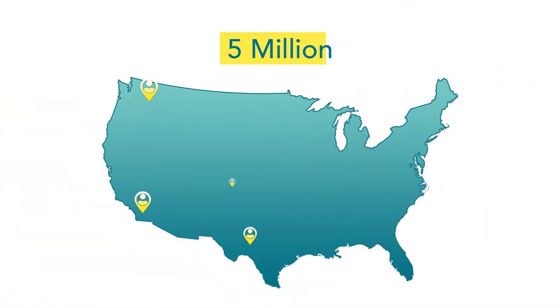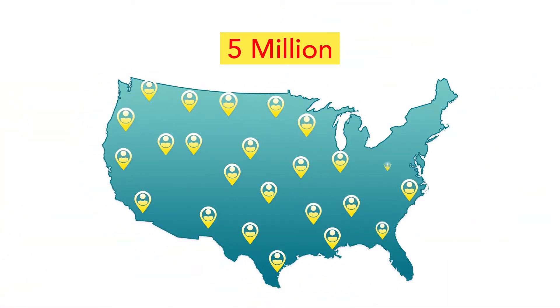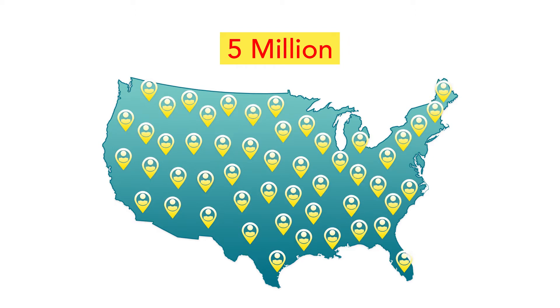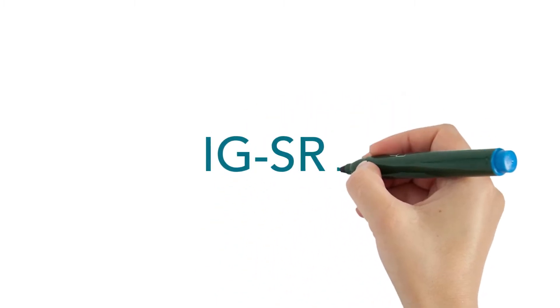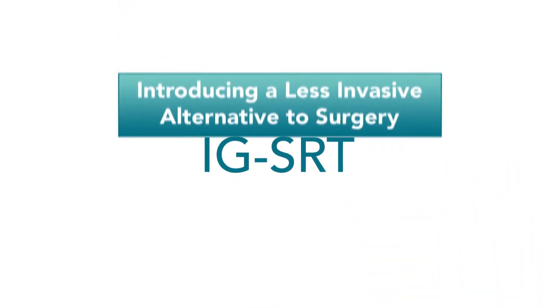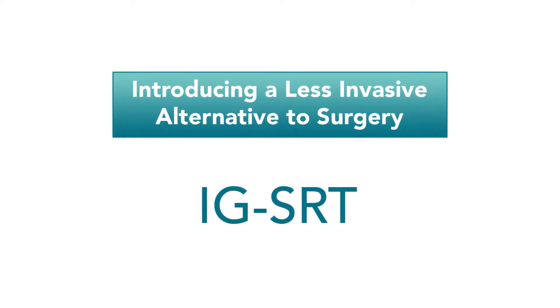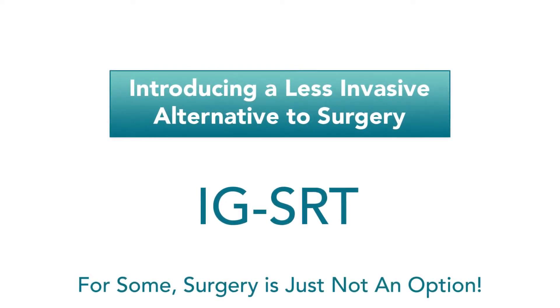More than 5 million people are diagnosed with non-melanoma skin cancer annually. As the population ages, those numbers are expected to rise. Many of these patients are increasingly seeking a less invasive, pain-free alternative to surgery. And for some patients with other medical conditions, surgery is not even an option.